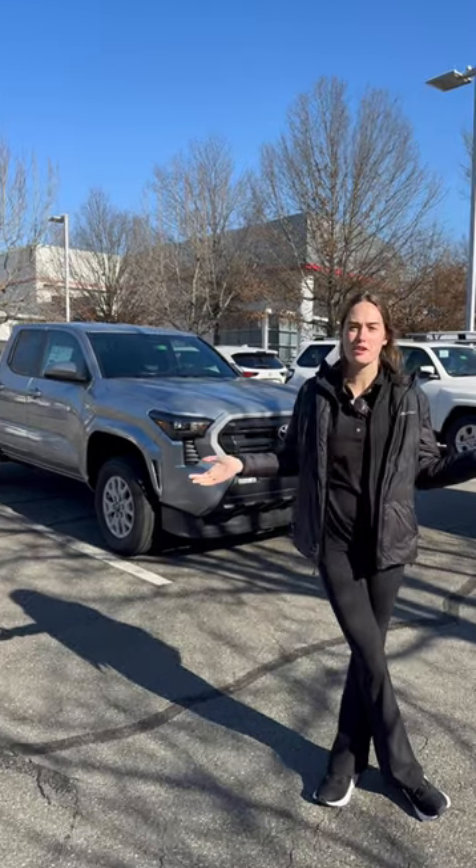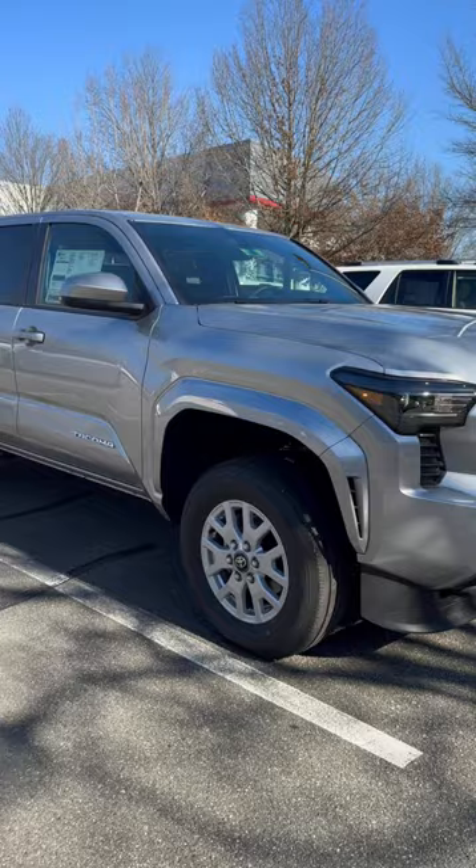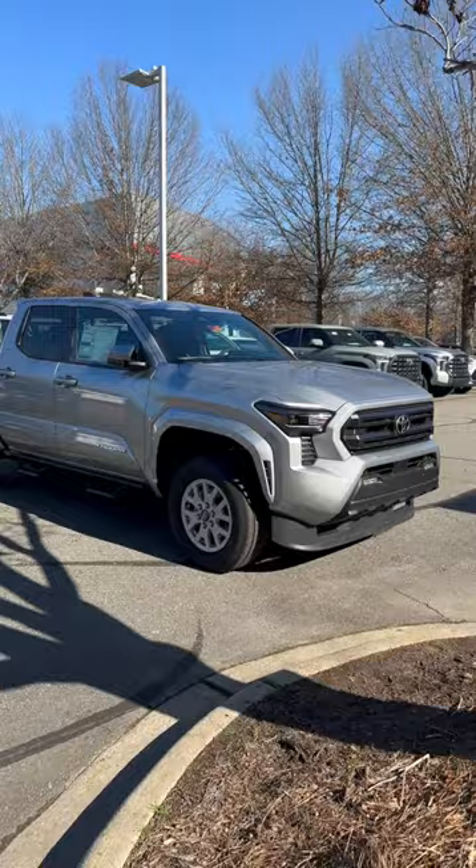Step bars or no step bars for the 2024 Tacoma? On this SR5 we have no rock sliders and no step bars. This is also an SR5 which has the Predator Pro step bars added from the regional assembly. So what do you think — step bars or no step bars?